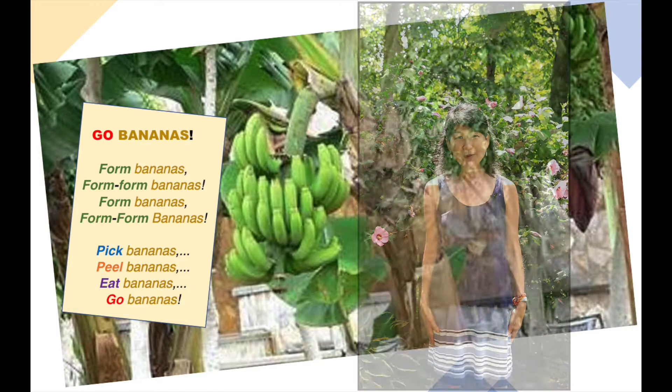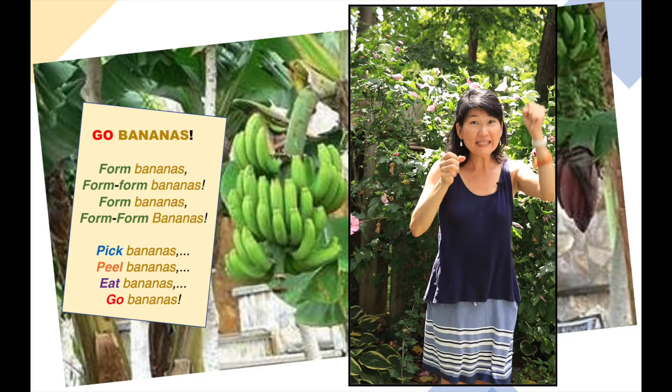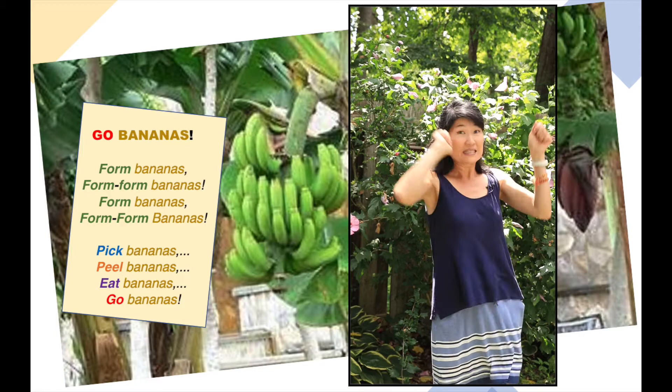Ready? Form bananas, form, form bananas! Form bananas, form, form bananas. Pick bananas, pick bananas, pick bananas. Peel bananas, peel, peel bananas, peel, peel bananas. Eat bananas, eat, eat bananas, eat, eat bananas. Go bananas! Go bananas! Go bananas! Yay!